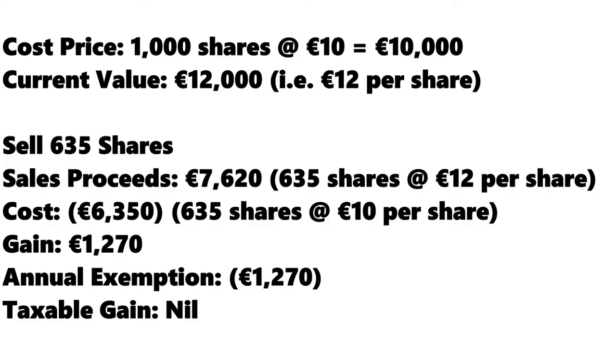This is where a tax planning opportunity presents itself. To keep things simple, we'll assume we only have one company stock in our portfolio. Let's say we invest €10,000 at the beginning of the year — 1,000 shares at a share price of €10 per share. Towards the end of the year, we notice our stock has performed well and the value of our investment is now sitting at €12,000, an unrealized gain of €2,000. This means the share price is now €12 per share, i.e. 1,000 shares at €12 per share equals an investment value of €12,000. We want to make the most of our annual CGT exemption, so we sell exactly 635 shares.